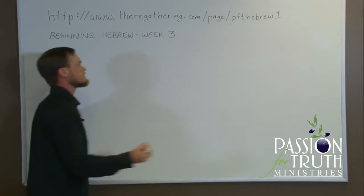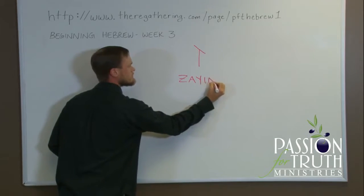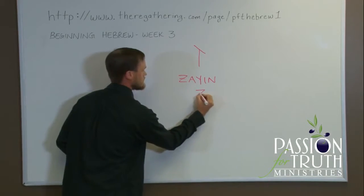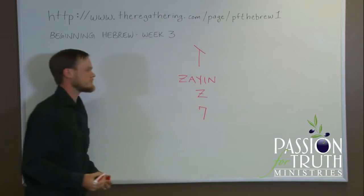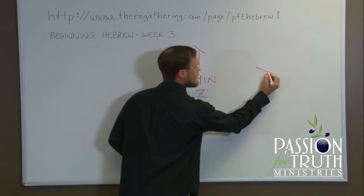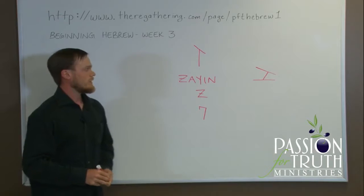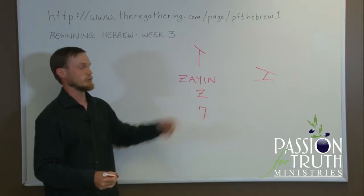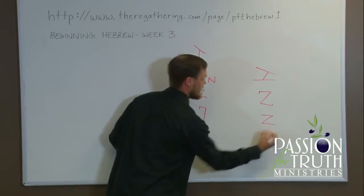That letter is called Zayin. Zayin makes the sound of the letter Z, as in zebra. Being the seventh letter, its numerical value is seven. In Paleo-Hebrew, the Zayin looks something like this. The Hebrew word Zayin means a weapon, so this could be considered a sword or also a plow — reminiscent of the verse that swords shall be beaten into plowshares. From the Zayin came the Greek letter Zeta and our modern Z.